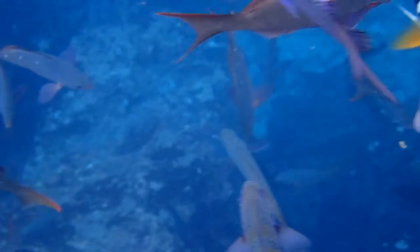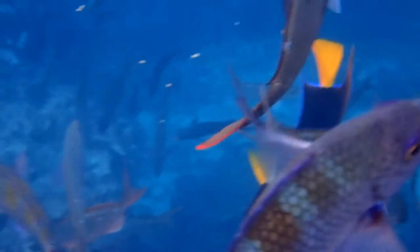Instead of snorkeling from the beach, we jumped in the water from a zodiac and just floated with the current.